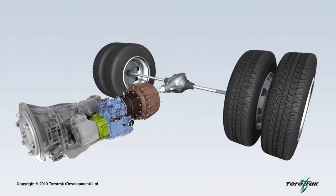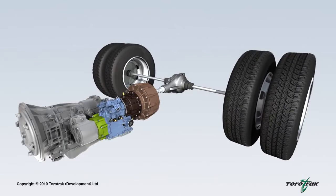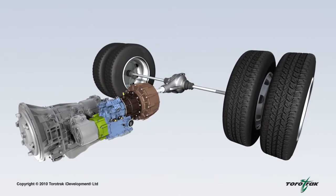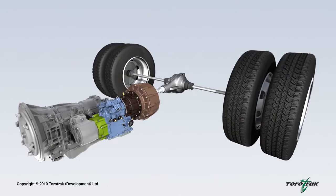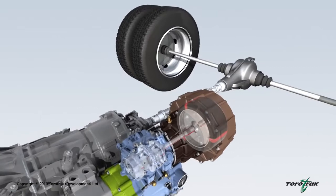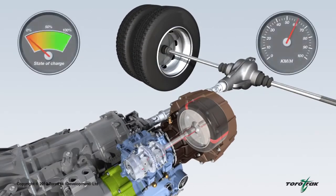The flywheel hybrid system recovers kinetic energy, stores it in the rotating flywheel, and subsequently returns the energy to the vehicle's driveline, so improving fuel economy and reducing CO2 emission levels. The variable drive unit allows the flywheel and vehicle speeds to be independent of one another, and is used to manage the flow and quantity of energy in and out of the system.